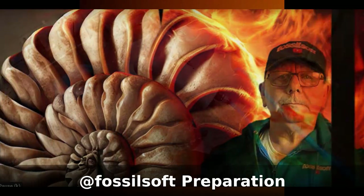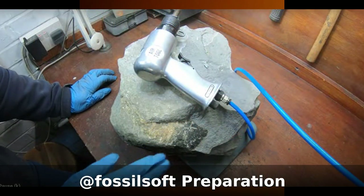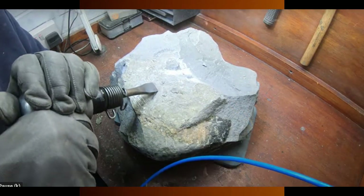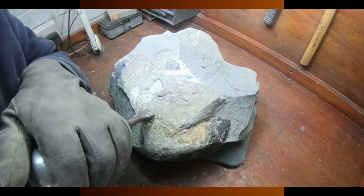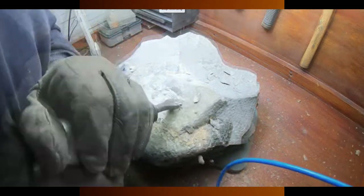You can check out part one of the Nautilus preparation from Monmouth Beach on Fossilsoft - Trev's channel - where there are some fantastic prep videos. That video takes out the big guns to remove the bulk matrix and start revealing the fossil Nautilus. We're pleased to present part two on this channel.